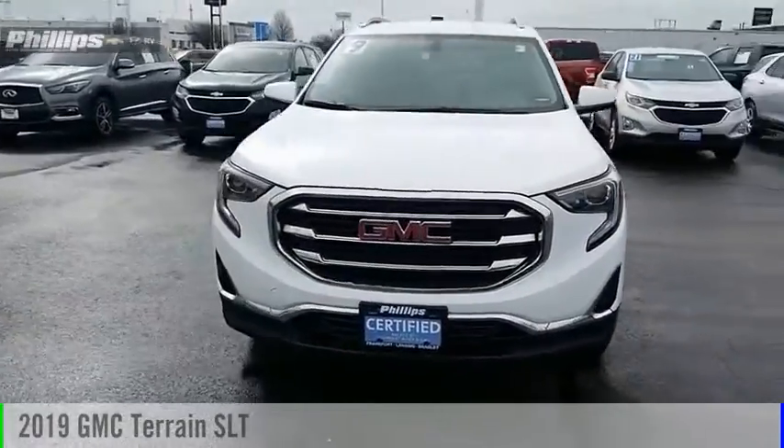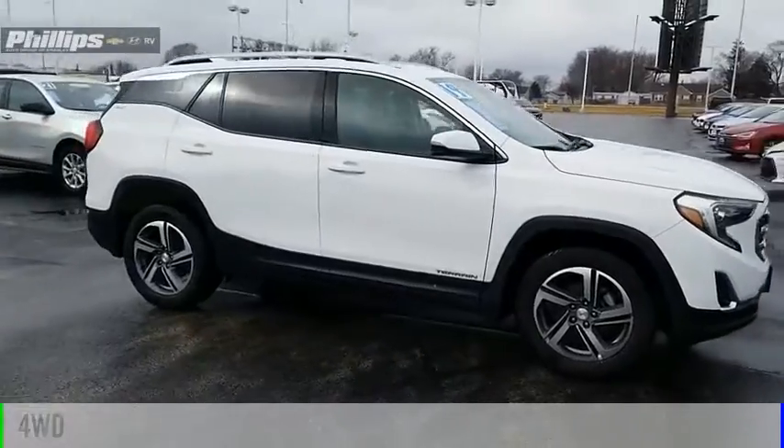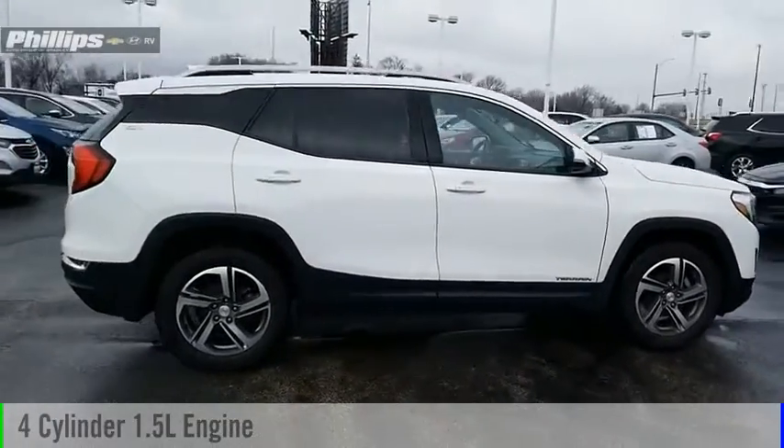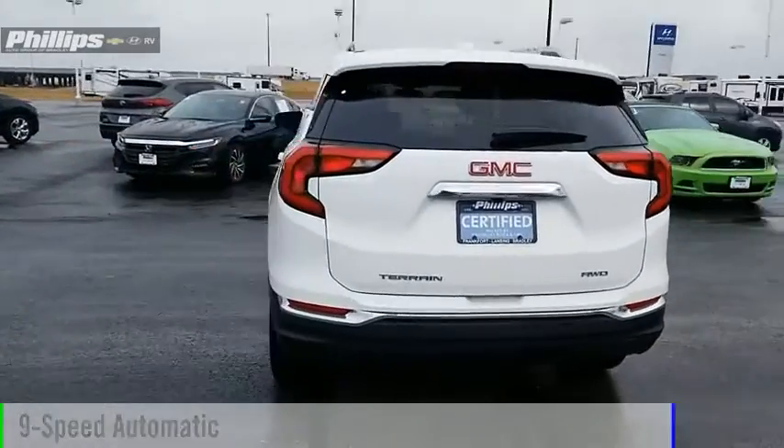Stop by and take a look at the 2019 Terrain. This vehicle is powered by a 4-wheel drive, 4-cylinder, 1.5-liter engine and comes with a 9-speed automatic transmission.